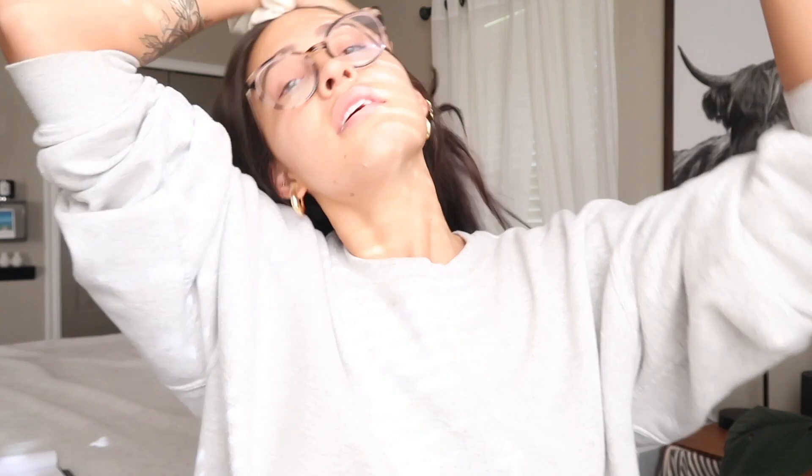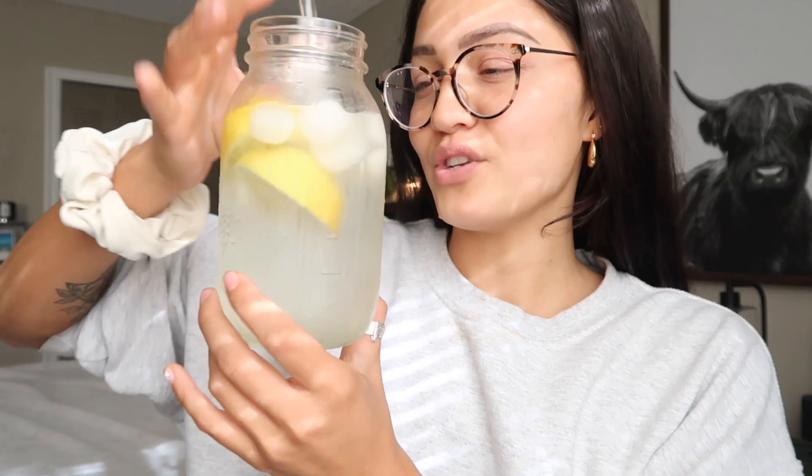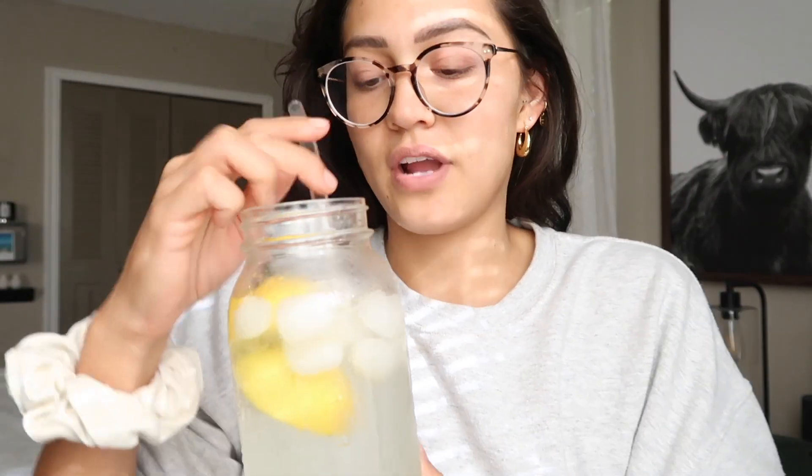Good morning! The lighting is going to be an issue — forgive the weird blinds shadow. I have to record in my room because we have someone here helping take care of my dad, so I can't use the bathroom. I'm here drinking my lemon water — I've been trying to drink lemon water every morning because apparently it is three times more hydrating. Let's get into the skincare routine.